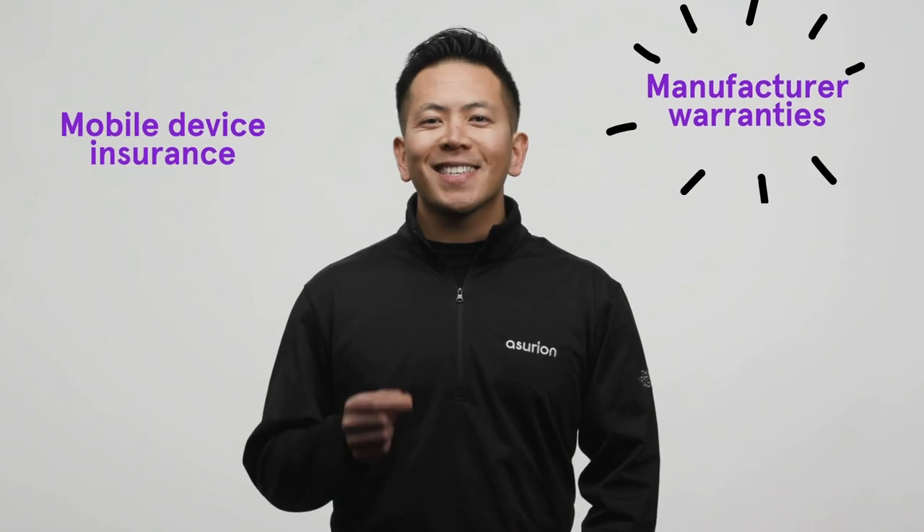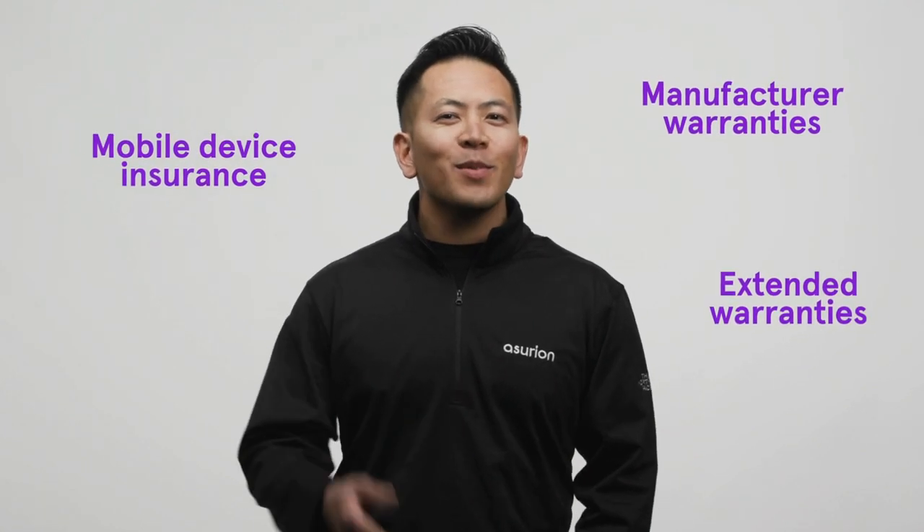Today, we're talking phone insurance — specifically the difference between mobile device insurance, manufacturer warranties, and extended warranties. Hopefully, we can help you decide which type of device protection plan is right for you.